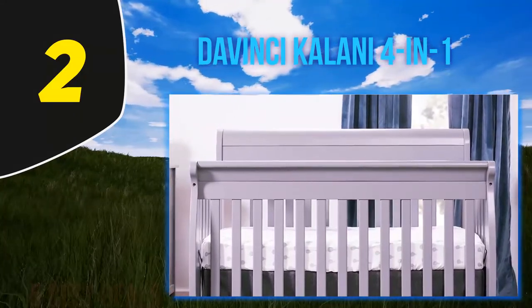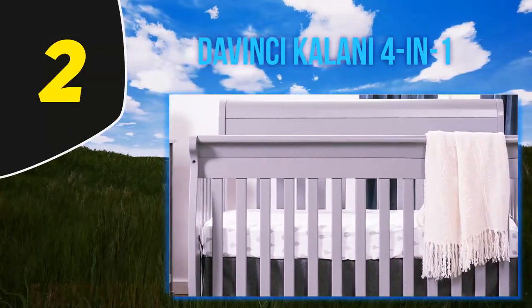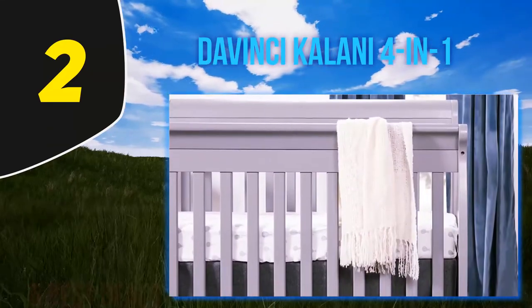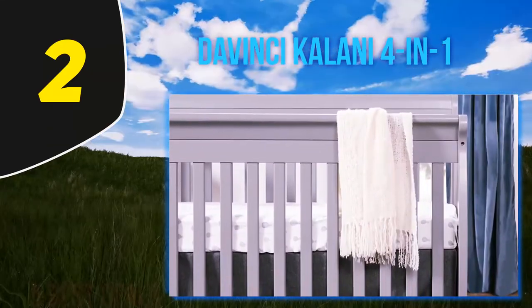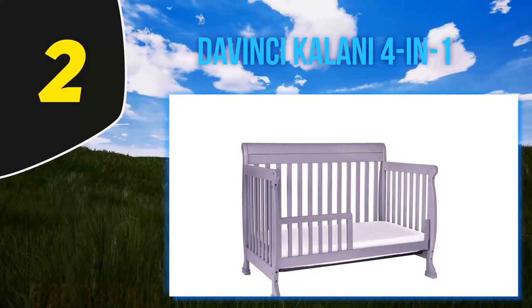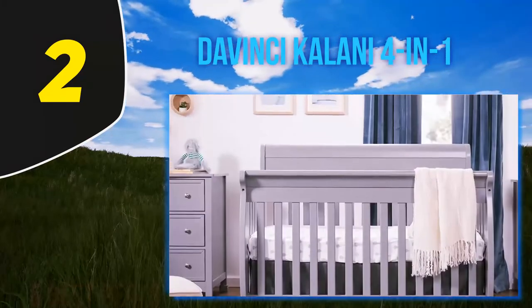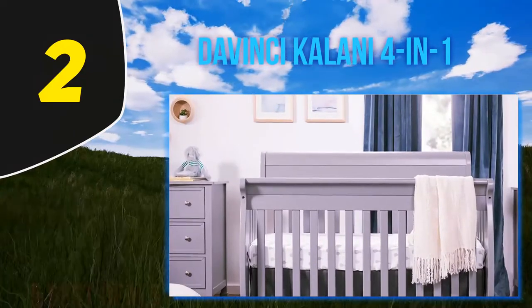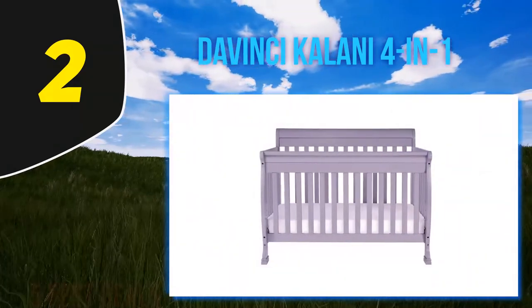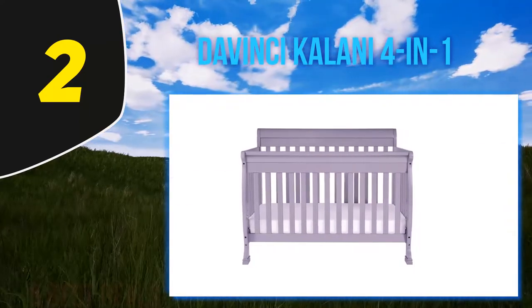GreenGuard Gold certification for lead, phthalates, and emissions, 4 mattress height adjustment levels, a low profile to help you reach in and out, converts to a toddler bed with a rail, to a daybed without the rail, all the way to a full-size bed. Out of the box, assembly was just like any other modern crib — intuitive and relatively efficient — taking about 15 minutes. The wood was all high quality, and we didn't find any dings, scratches, or dents. We loved having 4 mattress height adjustments and the peace of mind that our chew-happy toddler wasn't putting anything dangerous in his mouth when he decided to gnaw on the top rail.